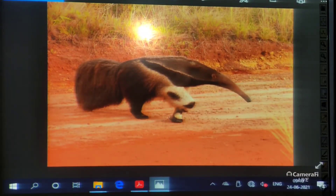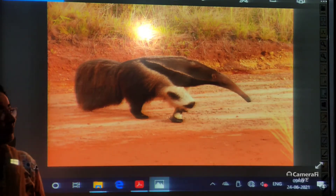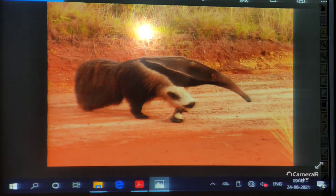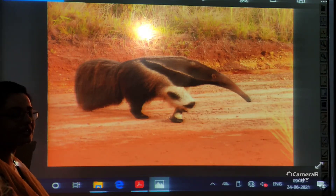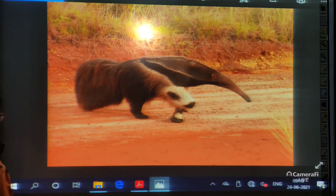Good morning students. In our today's class we are going to read a poem about the giant anteater. Anteater is a kind of animal that eats ants. It's a mammal that generally loves to eat ants and termites. So let us move to our poem.